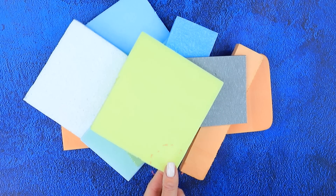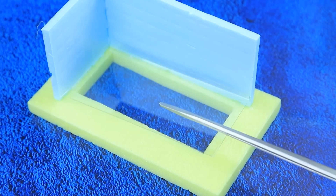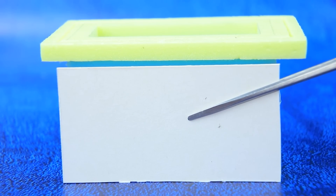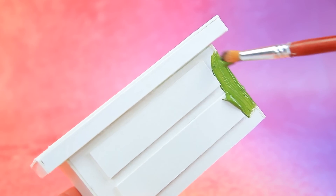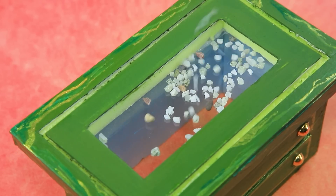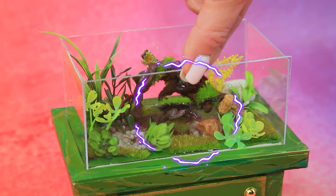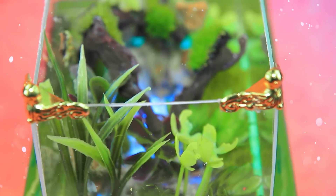Take styrofoam — we will need a rectangle with a hole. Cut out clear plastic. Assemble everything. Cover the top. Add colors. Paint with patterns. Bottom with pebbles. Set up the flora. Transparent walls. Now we have a luxurious terrarium.